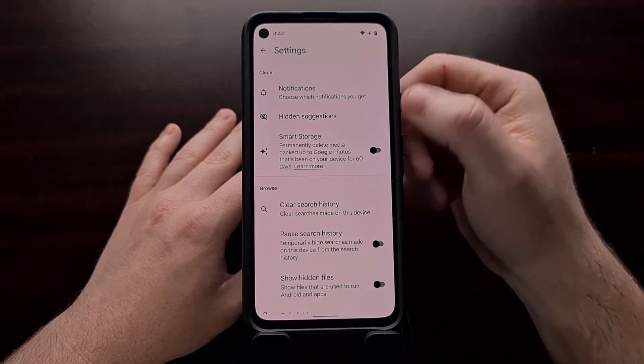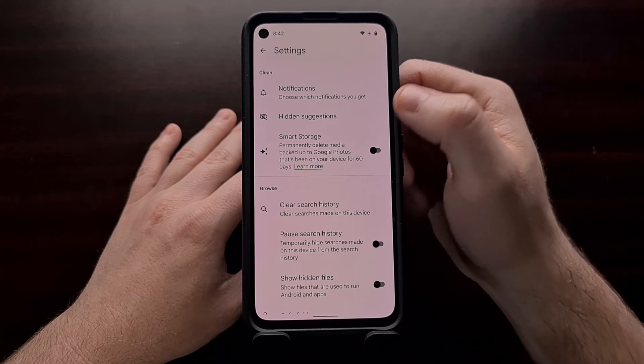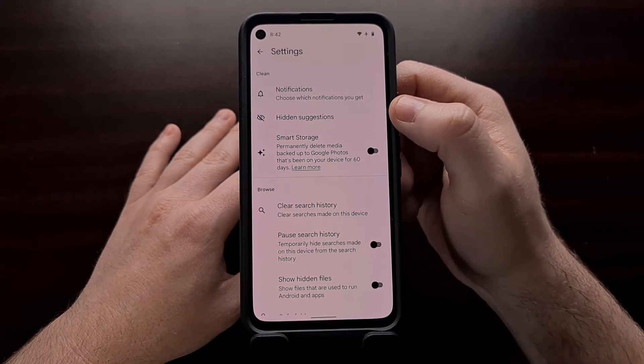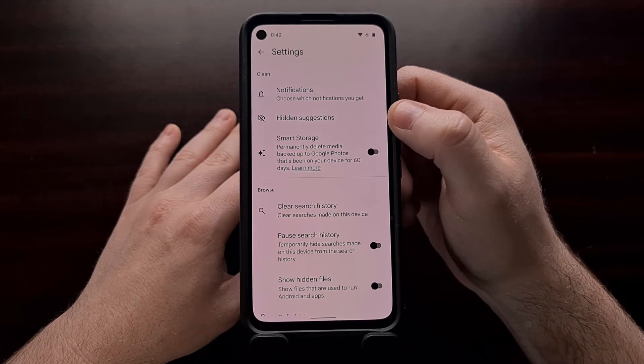On my Galaxy Note 10, I only had the top two options in that settings area, and I suspect that is going to be the case for any non-Pixel devices.